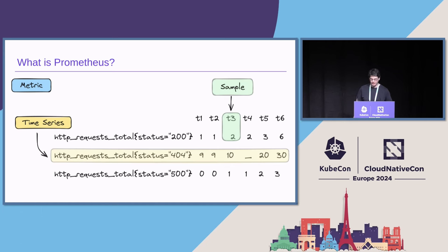Prometheus deals in time series, mainly identified by a name — in this case, HTTP requests total — and a few disambiguating labels like the status code for your HTTP requests. You would typically use Prometheus client libraries to instrument your application. Every time you answer an HTTP request, you increment a counter. And if you now point Prometheus to your application, it will go and collect those samples and build up an internal database of time series for your querying pleasure. Prometheus does much more — it's a full-blown monitoring solution — but for the purpose of this talk, this is enough to know.